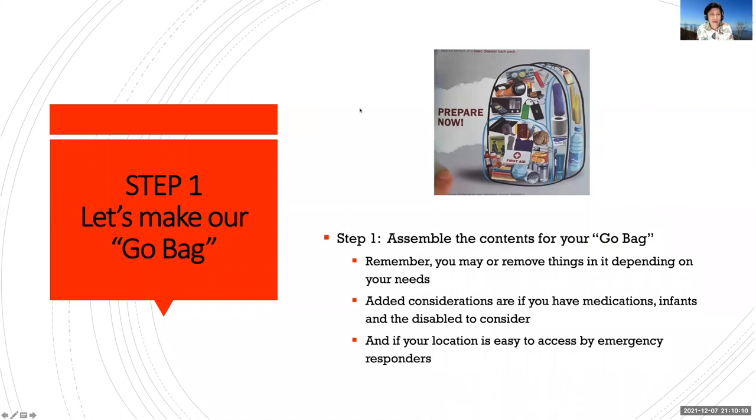So step one, let's make our go bag. The go bag is a bag wherein you put in some essentials just in case you have to get out of the place you're in as fast as possible. There are many situations: you can be stranded in a place, or you're at home and then there are natural disasters coming your way, so it's best to have your go bag. When you pick it up, you're ready to go — you may be a survivor. So it's actually a survivor bag.